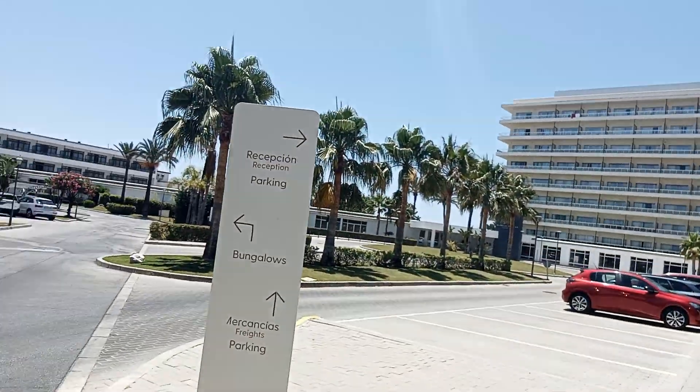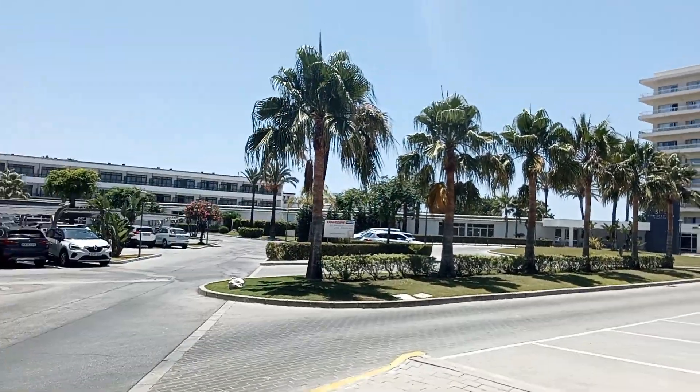Now, as we get nearer the hotel, the reception is just on the right hand side here. We've flown here on a Jet2 holiday, and I've got to say Jet2 were fantastic at the airport today. Great flight, on time, excellent service. Highly recommend them. So here we are — bungalows, parking, and reception.